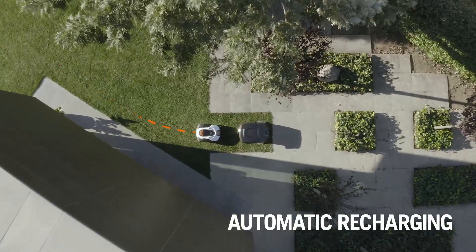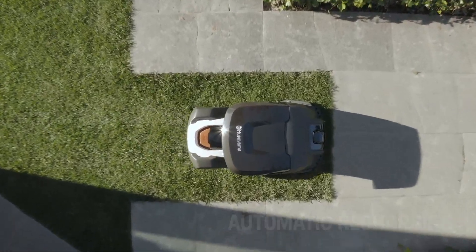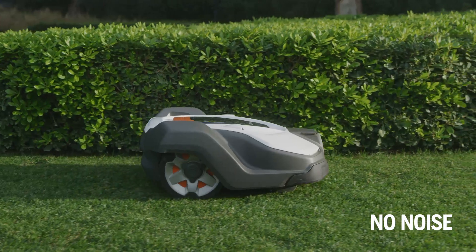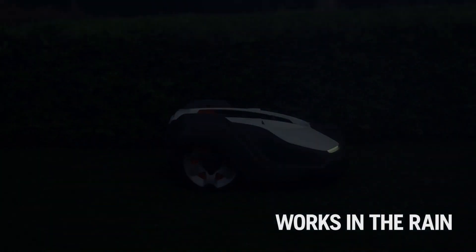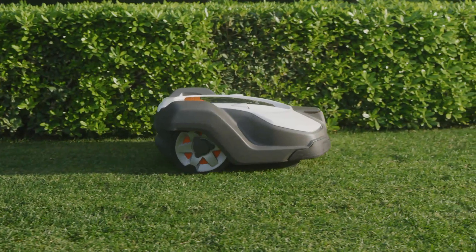When your Automower is running out of battery, it will automatically return to the station to recharge. Automower has the lowest noise levels of all robotic mowers on the market. This means you can safely leave it working at any hour of the day. It works in rain and sunshine, all according to your settings.